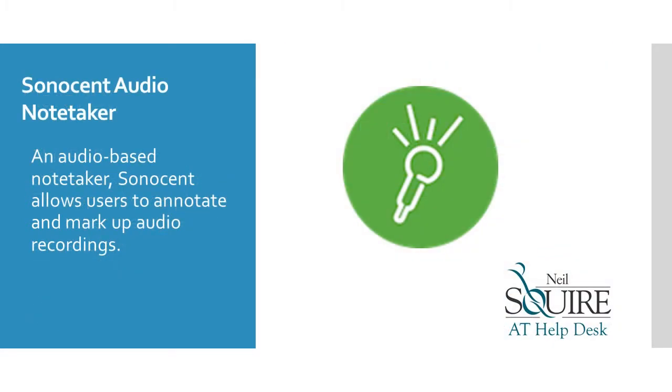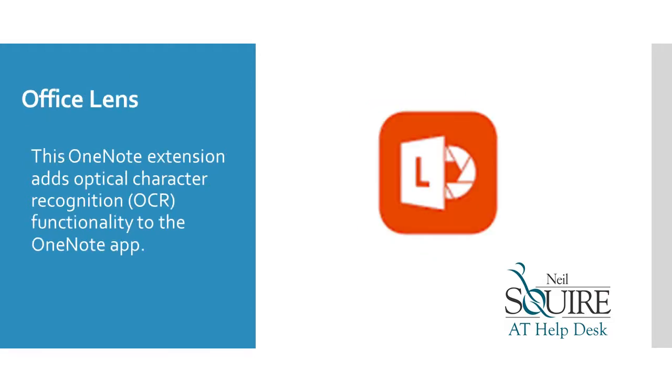Sonosun Audio Notetaker allows users to annotate and mark up audio recordings. Office Lens is a OneNote extension that adds optical character recognition functionality to the OneNote app.